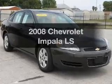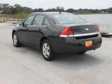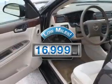Introducing the 2008 Chevrolet Impala. If you're looking for a first-rate auto, this one could be yours today. Get more for your money with this vehicle that features low mileage and dependability.